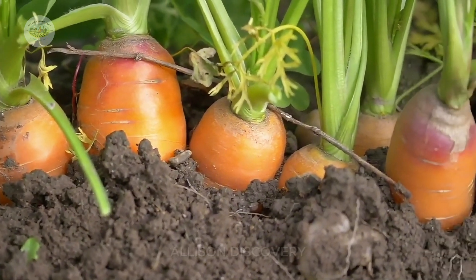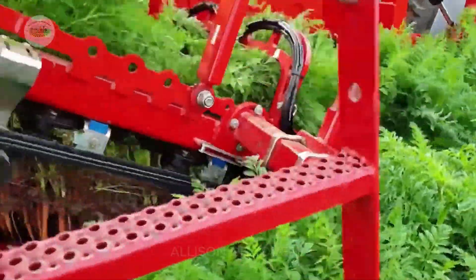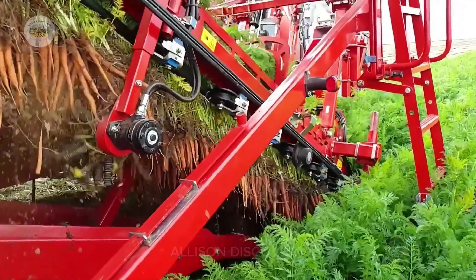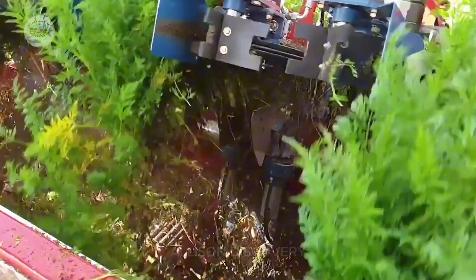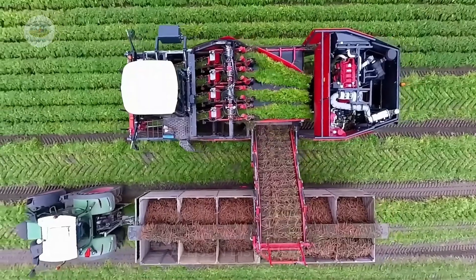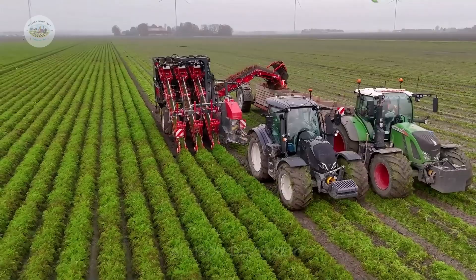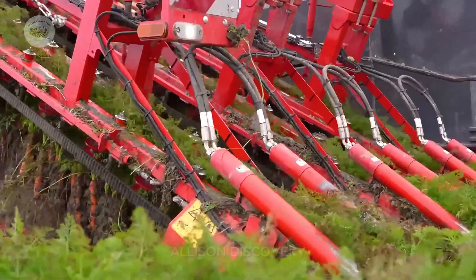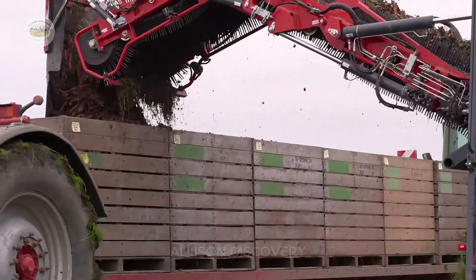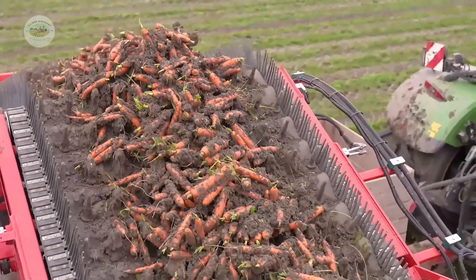When carrots reach their ideal size after about 90 to 120 days, the fields burst into a flurry of harvesting activity. Modern harvesters: machines are programmed to lift each carrot out of the ground without causing damage, making the process swift and efficient. These machines save farmers significant labor and ensure subsequent planting seasons stay on schedule.